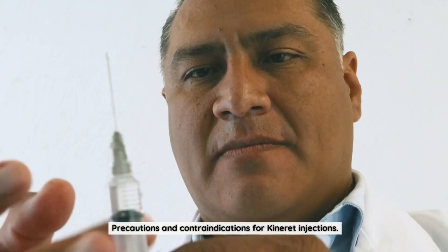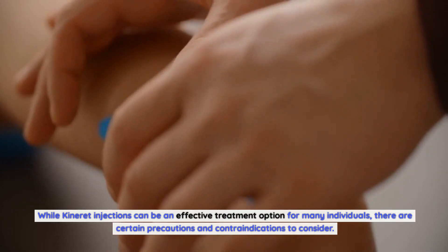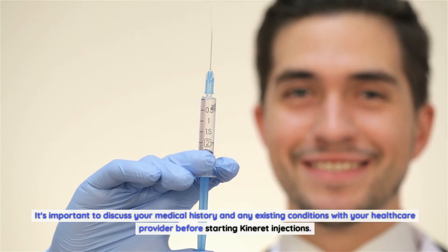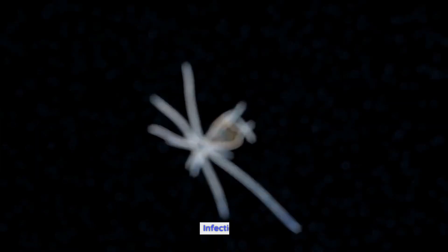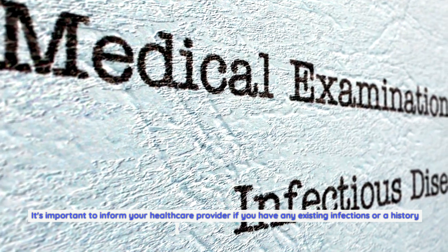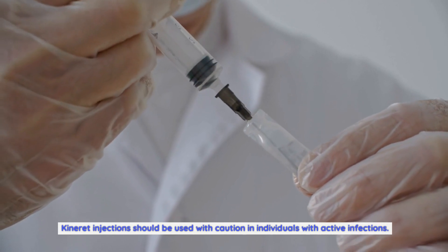Precautions and contraindications for Kineret injections. While Kineret injections can be an effective treatment option for many individuals, there are certain precautions and contraindications to consider. It's important to discuss your medical history and any existing conditions with your healthcare provider before starting Kineret injections. Kineret injections can suppress the immune system, making individuals more susceptible to infections. It's important to inform your healthcare provider if you have any existing infections or a history of recurrent infections, and Kineret should be used with caution in individuals with active infections.